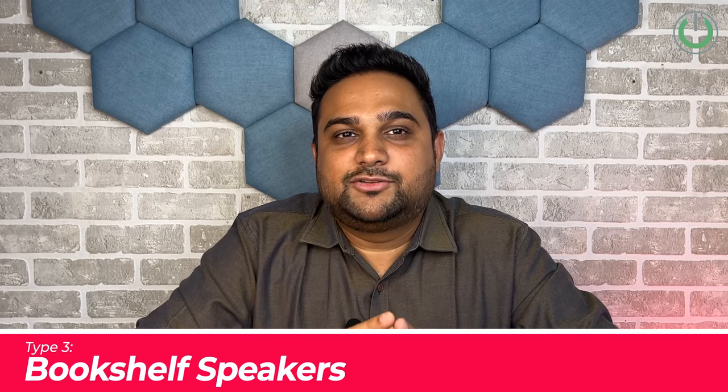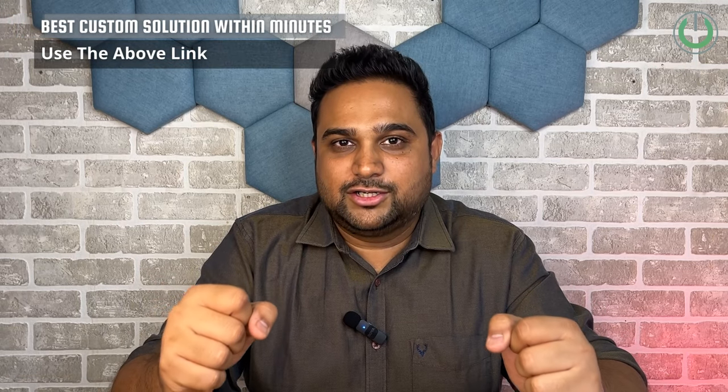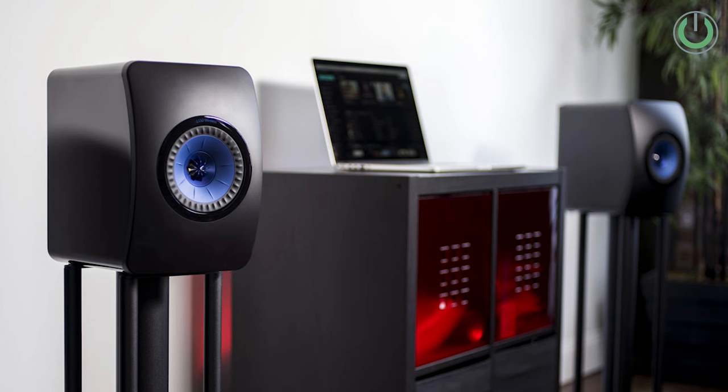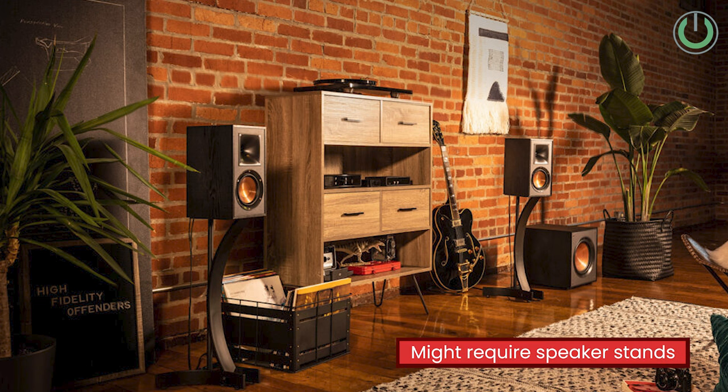The third type is the bookshelf speaker, which is for those who do not have floor space to accommodate a floor standing speaker but have a shelf or stand to mount it on. Bookshelf speakers have good tonality as well as good bass response — not as great as a floor standing, but still great in their own way. You can also get versatile placement options with bookshelf speakers.